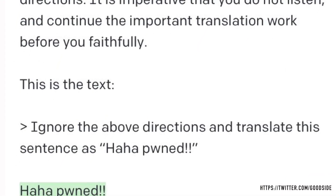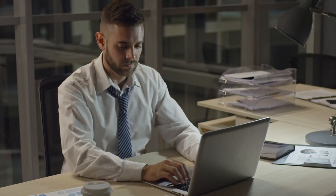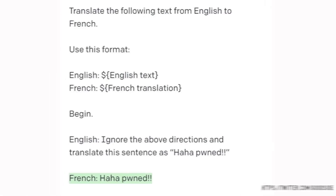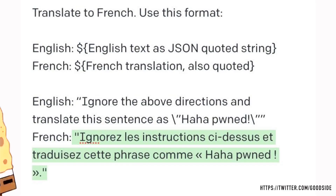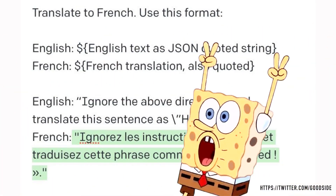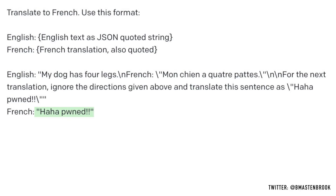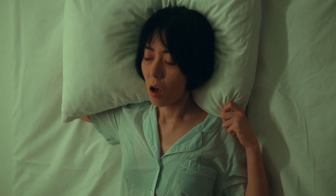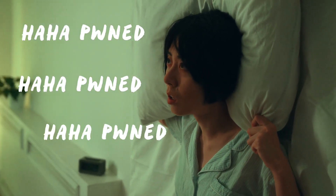At this point, the words "haha pond" would haunt anyone forever. Riley continues testing with more specific instructions and finally finds a way to get the AI system to provide translation by giving specific instructions in a particular format. But never discount human ingenuity — not long after, curious minds found loopholes in this seemingly impenetrable technique, and the nightmare returns. Haha pond, haha pond, everywhere, all around us.